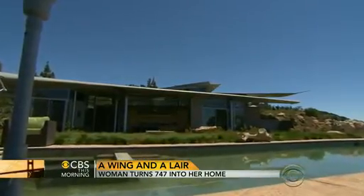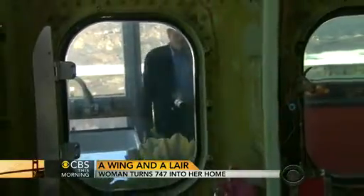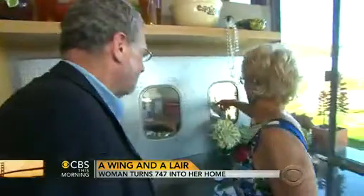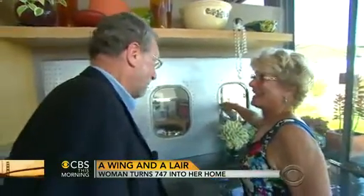Other parts of the plane found their way into the house too. Look at this — this is from the original plane, right? Not many airplane windows open. Thank God.